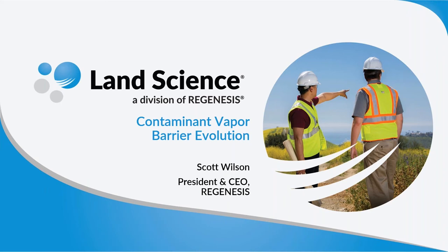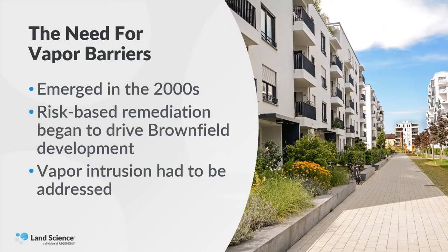Thanks very much, Dane. The Land Science Division has asked me to give a thumbnail of the history of contaminant vapor barriers and the evolution of materials. I'll start by speaking about why the need for vapor barriers really emerged in the 2000s, when the EPA and state regulators actually started to embrace risk-based corrective action. They started to realize that not every site had to be cleaned up to kindergarten safe. For instance, if an office building was to be put onto a contaminated site, no one's going to drink the water or eat the soil, so they were allowing some contamination to be left on those sites.